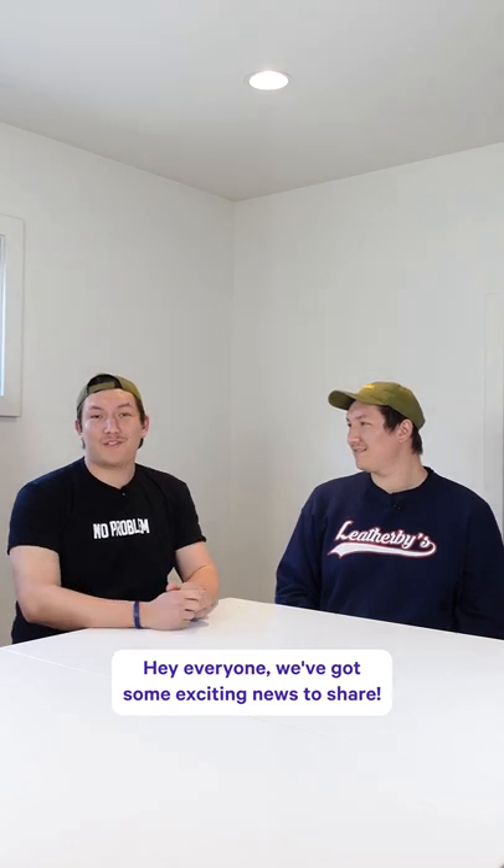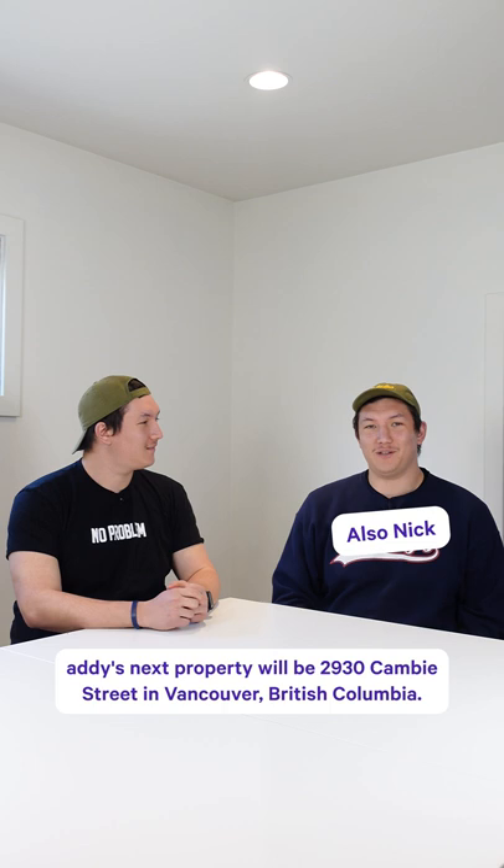Hey everyone, we've got some exciting news to share. Addy's next property will be 2930 Canby Street in Vancouver, British Columbia. Let's talk about some of its pros and cons.